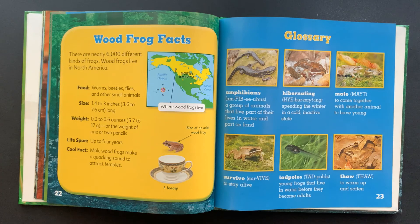Cool fact: Male wood frogs make a quacking sound to attract females.